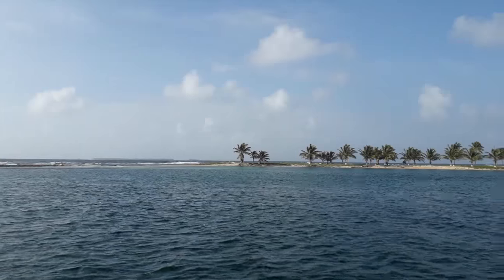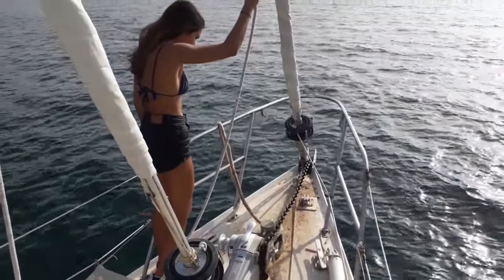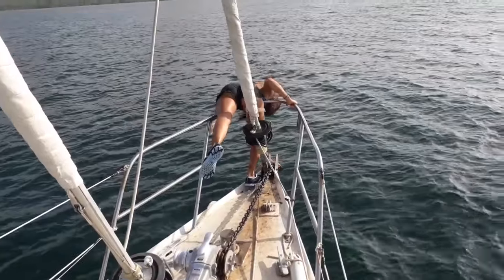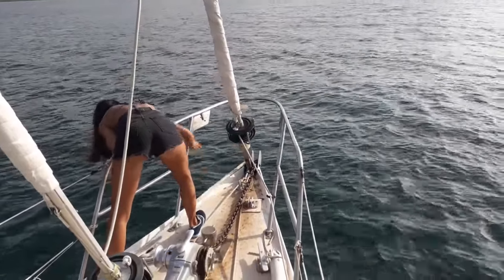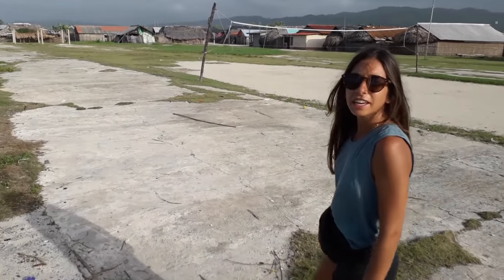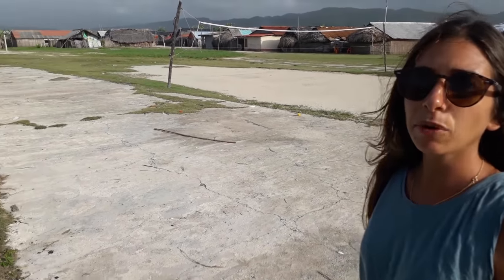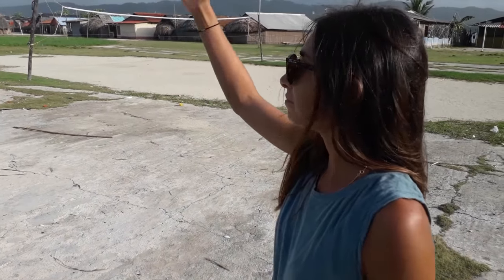We are on our way to Tigre Island to spend the night without the rolling. Looks like here used to be the old airport track but it's not activated anymore. Now it's one of the main boulevards on this tiny island.